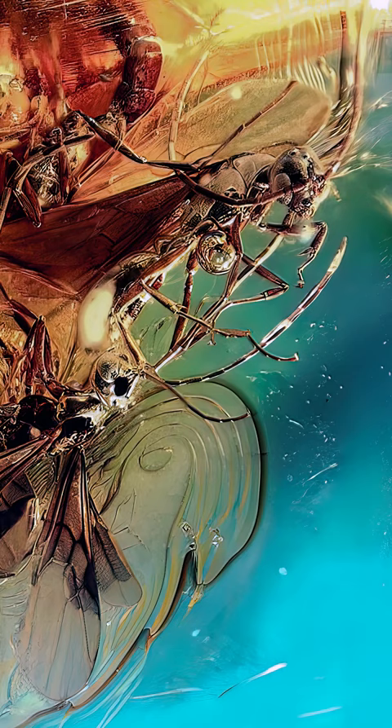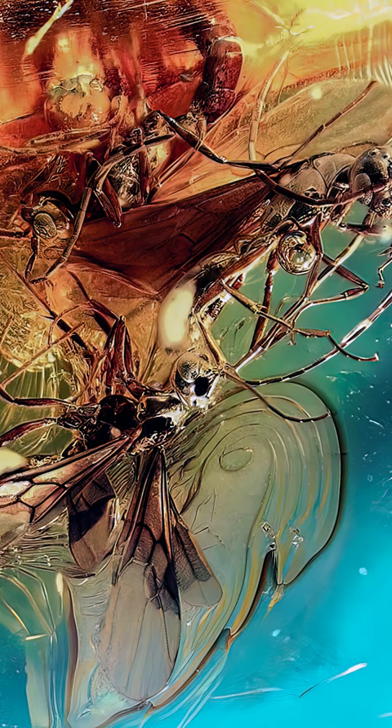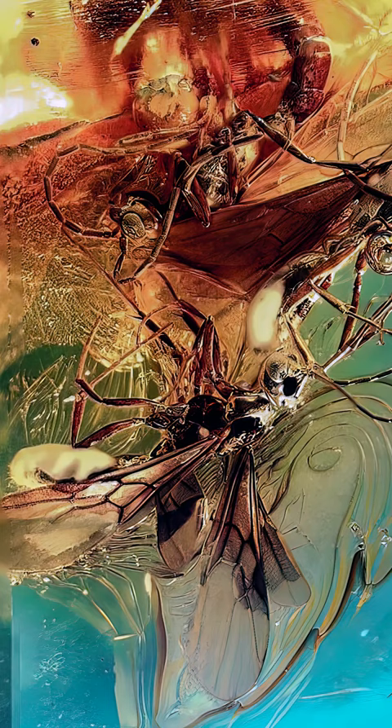Insects were very well preserved and since ants evolved from the wasps, sometimes it's hard to tell the difference. After many debates these were identified as ants, and the identification was concluded by the number of segments on the antennas of these beauties.